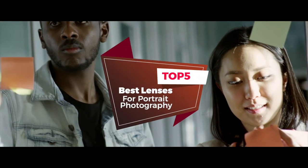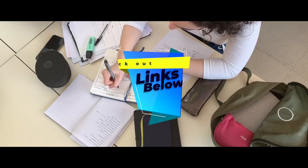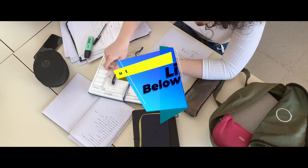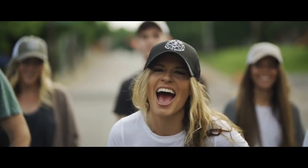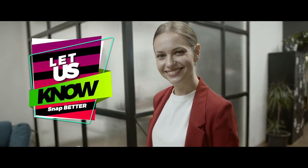There you have it, our top 5 best lenses for portrait photography on the market. Check out the links in the description below for detailed information and latest pricing. If you thought this video was helpful, please hit that like button and consider subscribing. If you didn't, let me know why in the comments below. Thanks for watching and I'll talk to you in the next video.